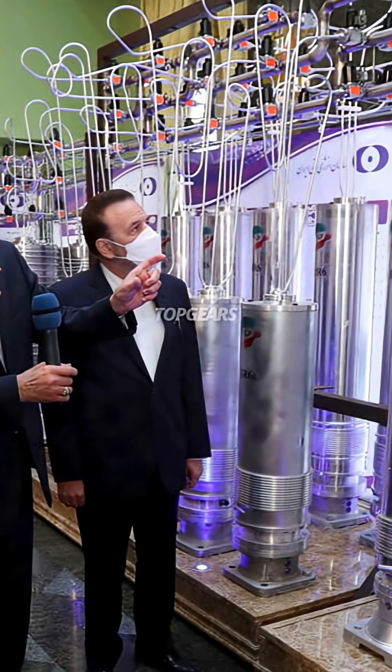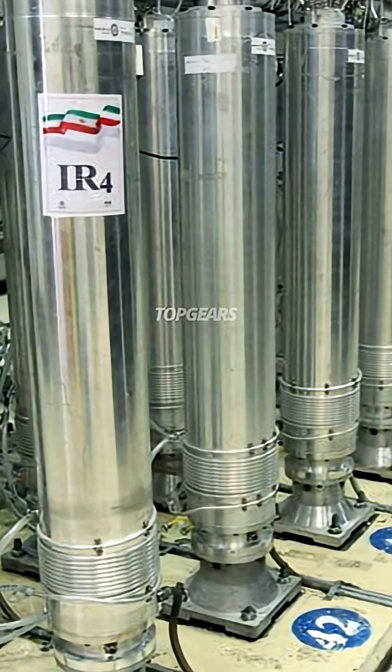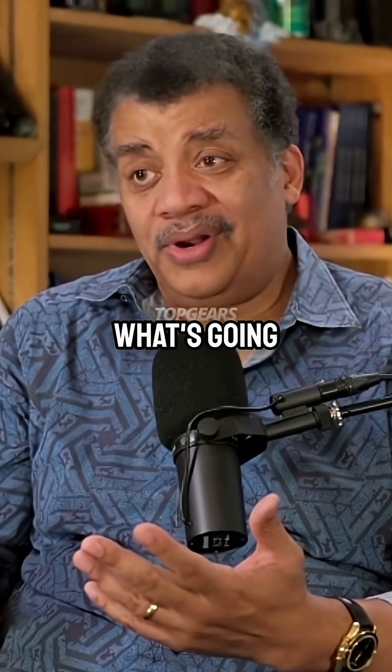You might have heard something on the uranium enrichment program in Iran and the centrifuges. So let me just put some of that in context in case you were wondering what's going on.